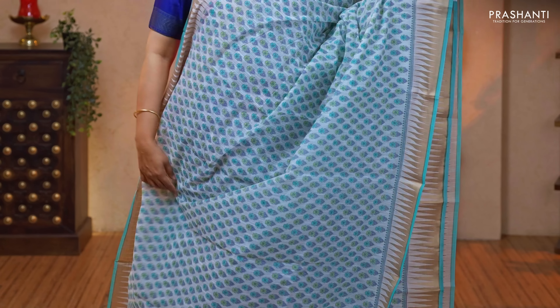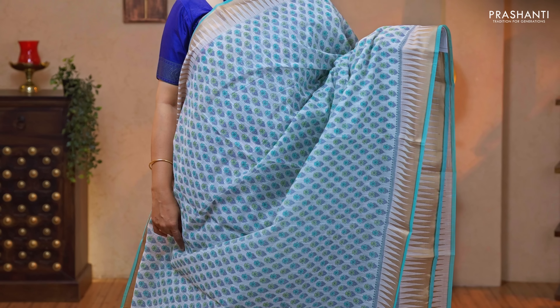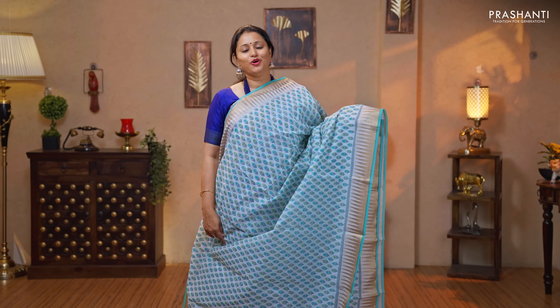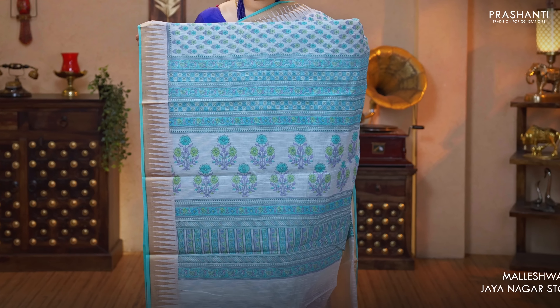White with teal — a very pleasant color combination with temple zari borders and contrast selvedge on either sides. The body has got floral prints in teal and green alternating throughout the body. Printed pallu and a plain blouse priced at $1050.